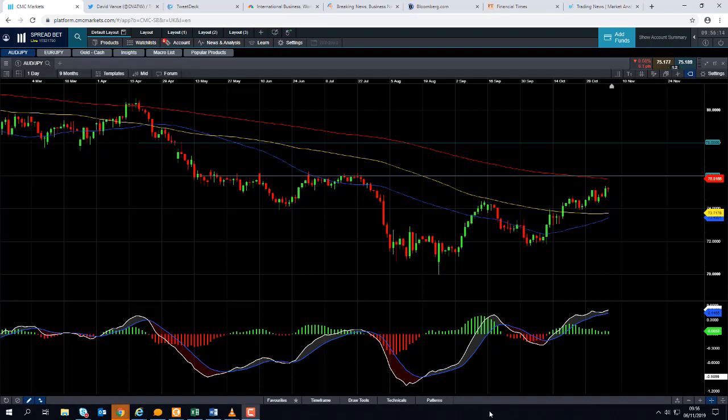Good morning and welcome to the Chart of the Week video with me David Madden. Today's date is Wednesday the 6th of November 2019 and the time has just gone 9:55 GMT. This week's Chart of the Week is the Aussie Dollar versus the Japanese Yen, the Aussie Yen.